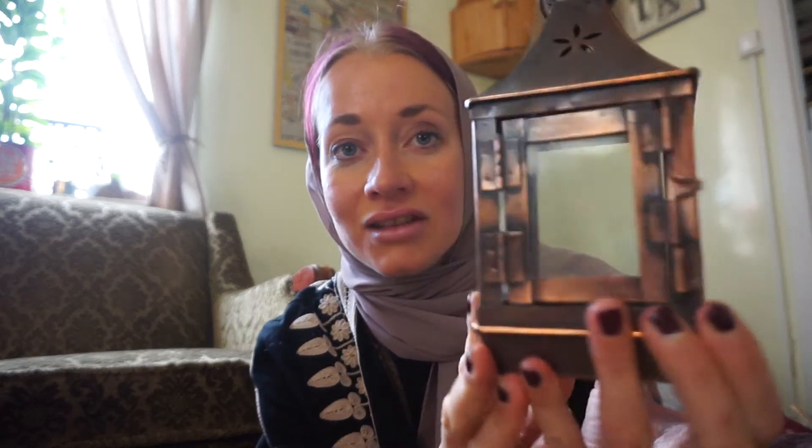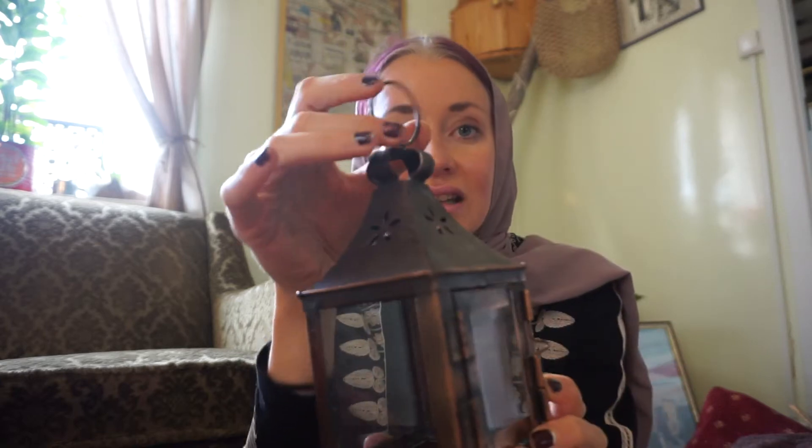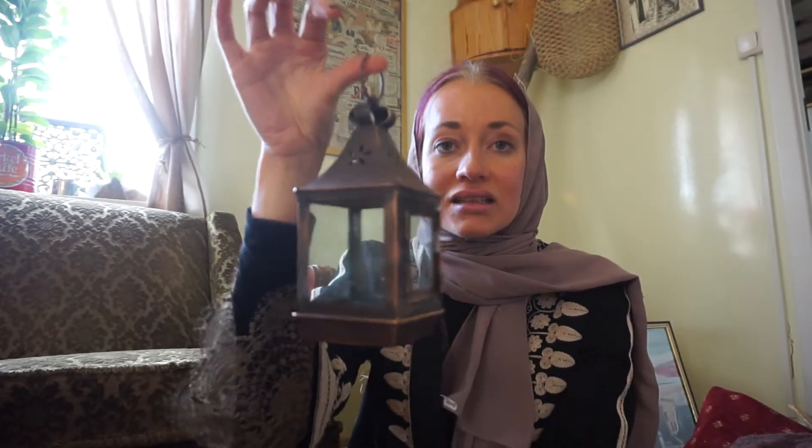Also another lantern that I picked up at the second-hand shop. It was also 10 dirhams. It has a hook so I can actually hang it if I want, but I think this one is really solid and nice. I really like this dark, old-looking kind of brown lantern. So happy about that one as well.